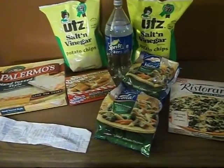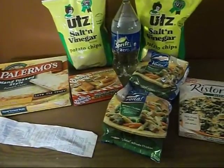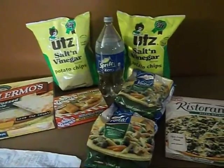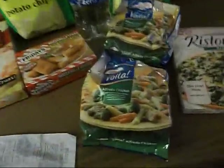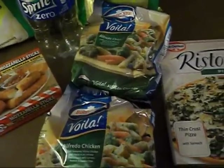Hello everybody, I just want to talk about what I did today at Harris Teeter. I knew they were having a buy one get one free sale on the Bird's Eye Voila — which is right here. They have different varieties but I stuck with what I knew.